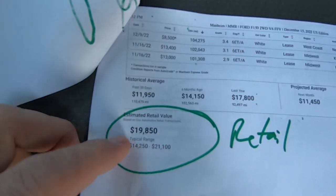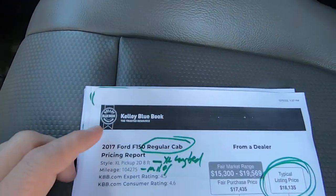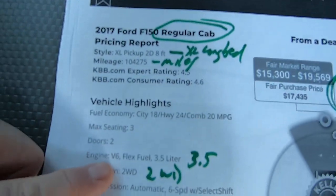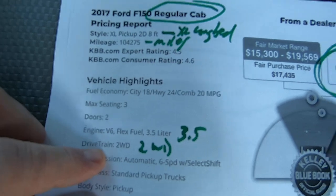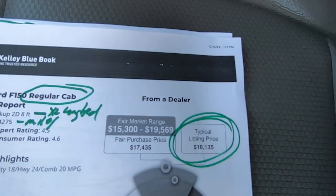They come up with an estimated retail value of $19.8 — that's what they would put it on their property for. We're not going to be anywhere near that. Kelly Blue Book XL Long Bed, 104,000 miles, 3.5 liter, two-wheel drive — Blue Book is $18,135 with a range of $15.3 to $19.5.